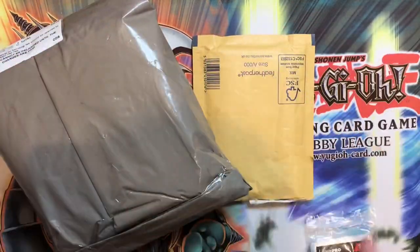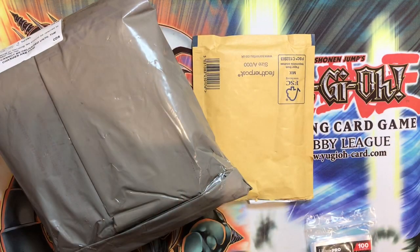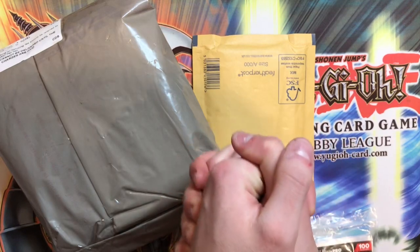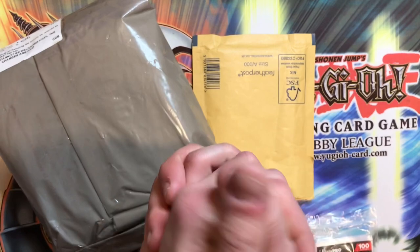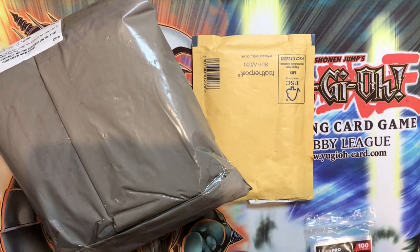What's up YouTube, welcome back to another YuGiOh mail day video! Today we're going to be opening some pieces of mail, doing a sort of weekly mail opening. We've got this piece of mail and this piece of mail come through, and I'll be stacking throughout this video loads of different mails I've managed to acquire.